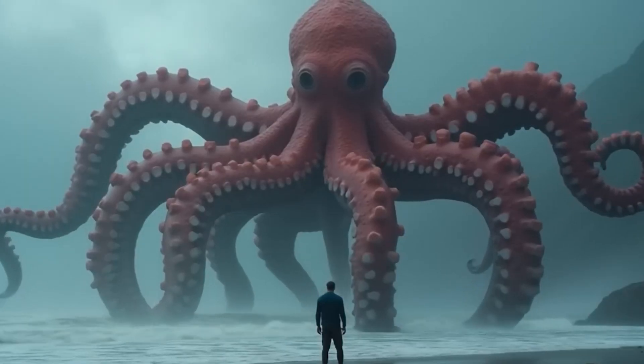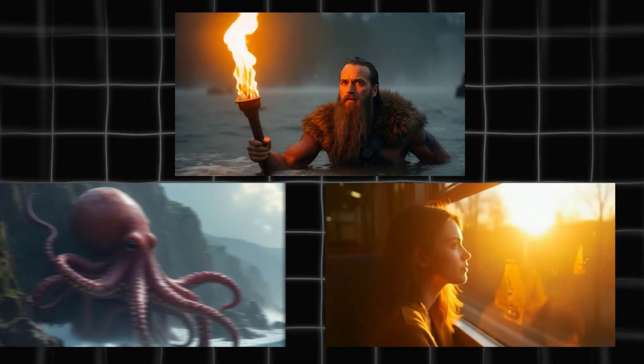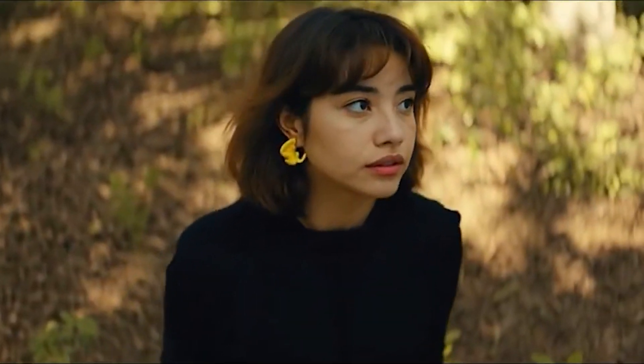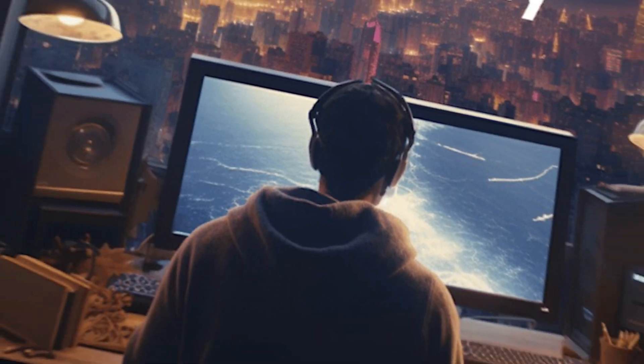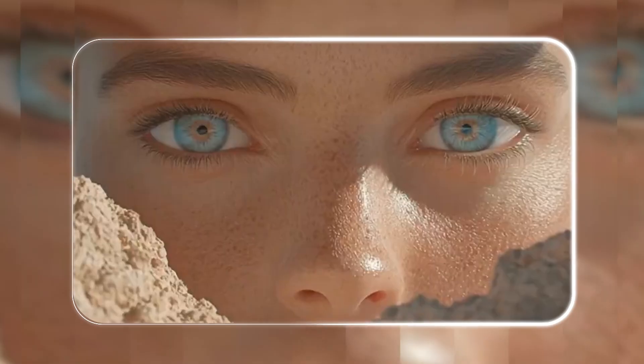I'd also say character consistency has gone up a notch. Users can generate characters, locations, and objects that stay the same throughout different shots, or at the very least do not change dramatically. With a single reference image, Gen 4 and its Turbo version can keep your character looking the same across all kinds of scenes, lighting setups, and camera angles.